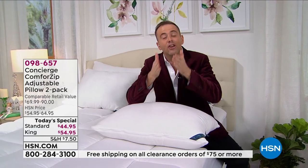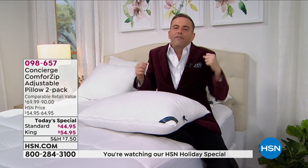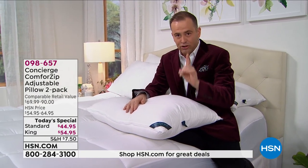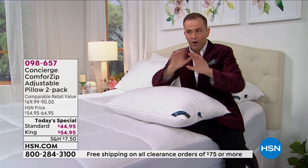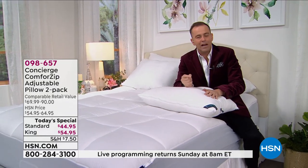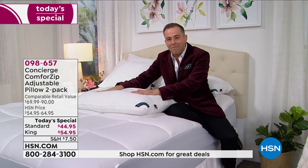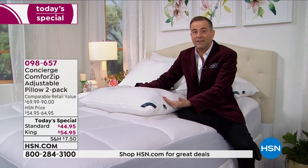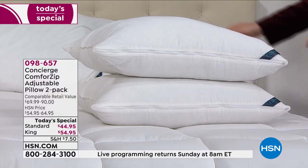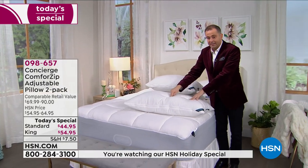We priced this so low as a today's special that we've made it irresistible—that's why so many folks are ordering. You're getting not one, but two state-of-the-art pillows. You could spend hundreds of dollars on pillows—you get one. Here you're getting two standard pillows for $44.95. If you've got a king-size bed, you'll get two king pillows for $54.95. That is unheard of. Even if you go to a regular big-box store and they've got all the pillows piled high, you'd spend perhaps that or even more for a basic pillow.